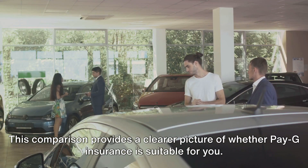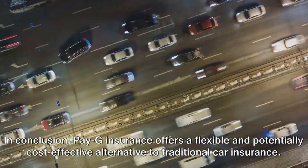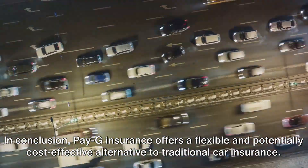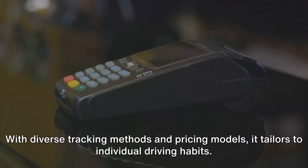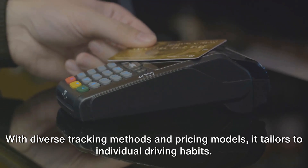In conclusion, PAG insurance offers a flexible and potentially cost-effective alternative to traditional car insurance. It's a model that rewards mindful driving and reduces costs based on actual usage. With diverse tracking methods and pricing models, it tailors to individual driving habits.